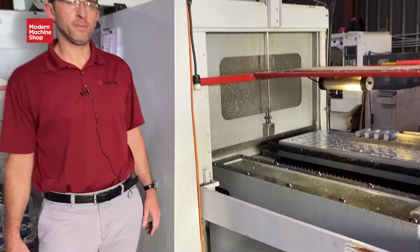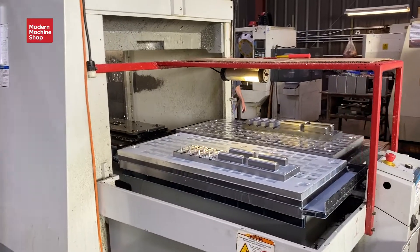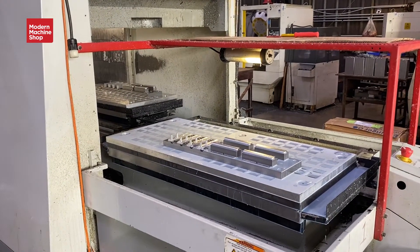We're now in our vertical milling department. Several of our mills are equipped with pallet change capabilities. This allows us to overlap load and unload time, maximizing our spindle-on time.